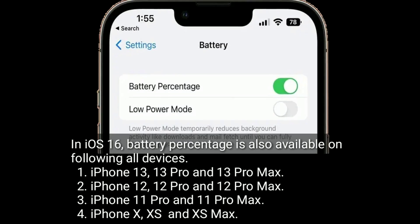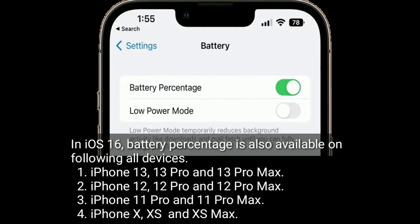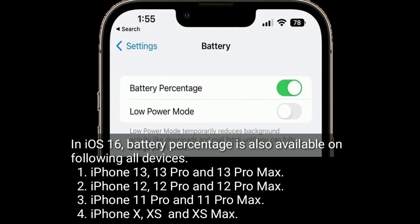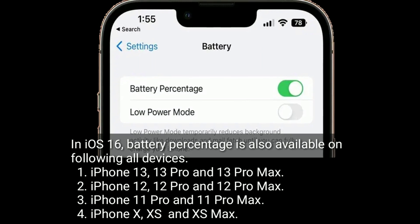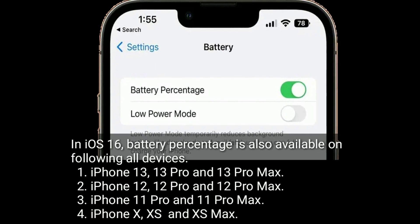In iOS 16, battery percentage is also available on the following devices: iPhone 13, 13 Pro, and 13 Pro Max; iPhone 12, 12 Pro, and 12 Pro Max; iPhone 11 Pro and 11 Pro Max; and iPhone XS and XS Max.